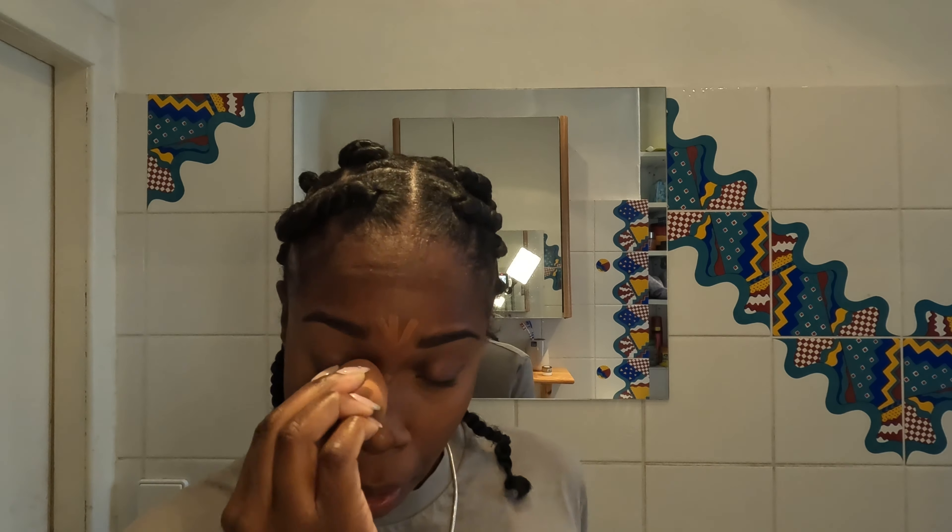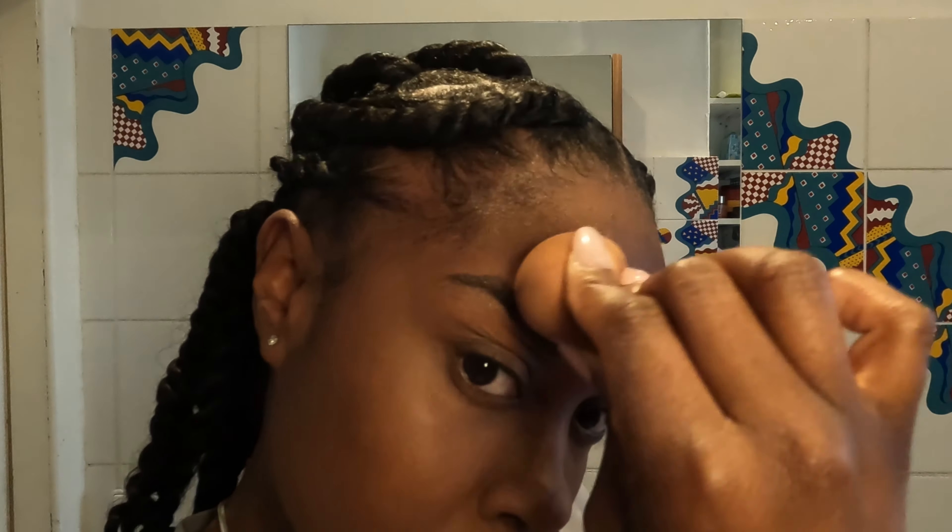I usually go in with a setting powder just underneath the concealer. I don't really do foundation a lot — I really just do concealer, to be honest. I do a contour and literally blend my concealer in with my beauty blender, and I blend out my contour with a brush. You can see me blending out my nose contour — it wasn't strong enough so I had to add a little bit more.